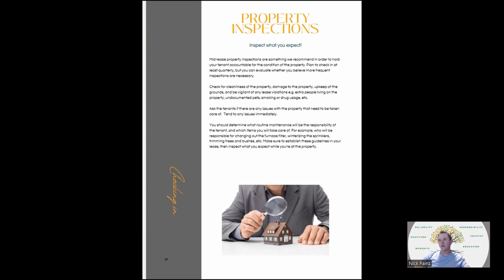You need to determine what routine maintenance will be the responsibility of the tenant and which items you will take care of. For example, I think it's unreasonable for a landlord to tell a tenant they have to keep trees trimmed back from the roof — I don't expect my tenants to get up on 20-foot ladders. I just want them to let me know if branches start hitting the roof. I do expect them to pull weeds. There are some things you can reasonably expect tenants to do, and other things you should take care of yourself.